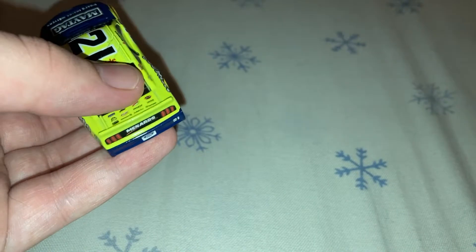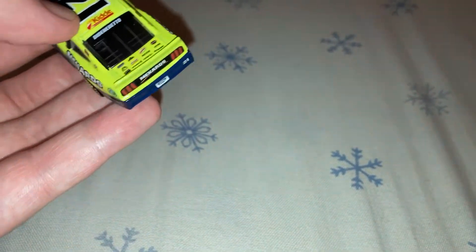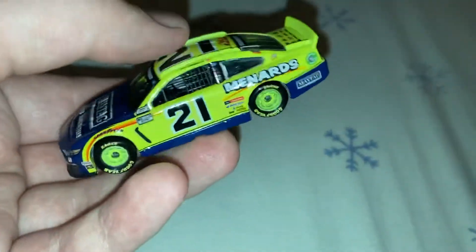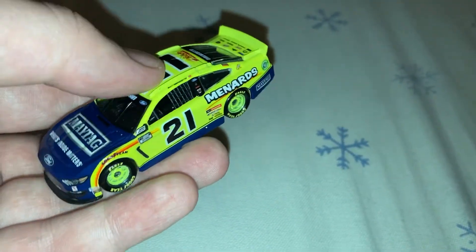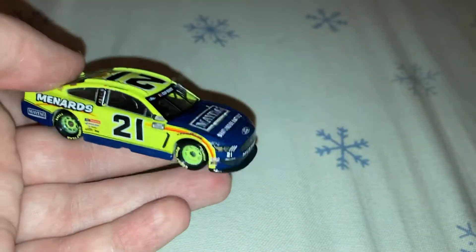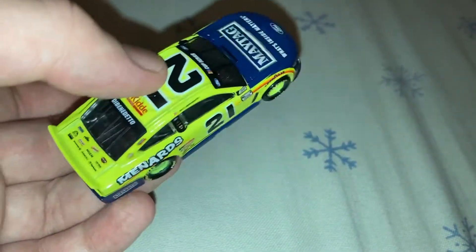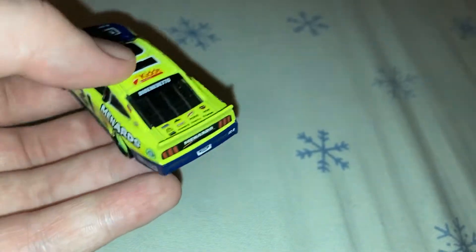Menards stepped away from Wood Brothers this year and decided they're going to move over to the two car with Austin Cindric. Definitely pick up both of those next gen diecasts for this year. Not a bad paint scheme. I can't remember where he specifically raced this version of this car at.